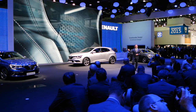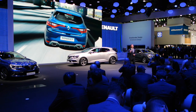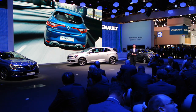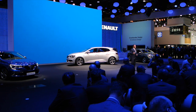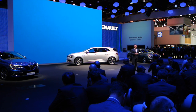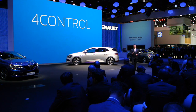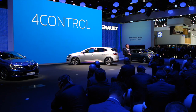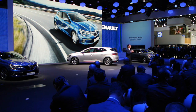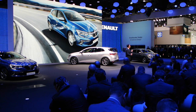The GT version also has specific sporty features, such as the diffuser, like other Renault Sport models. In addition to this completely new design, the Renault Sport GT version will be equipped with a four-control system — a world-first at this level of the range. This four-wheel steering technology provides the car with remarkable agility and stability, enhancing both safety and driving pleasure.